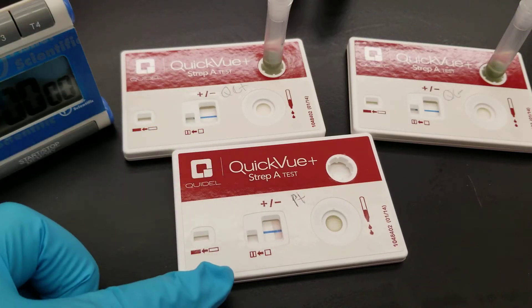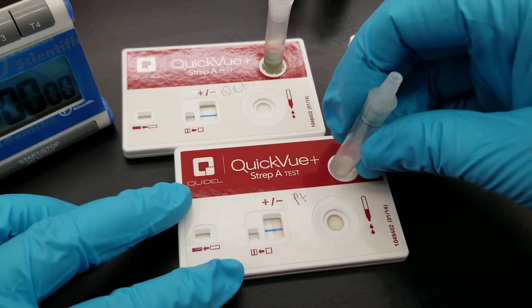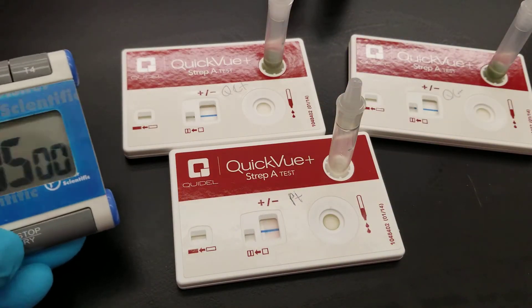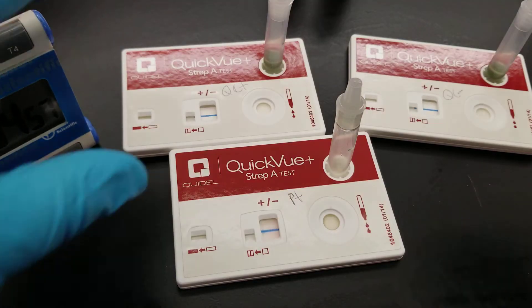We just added two drops into the patient's window. I'm going to leave that here. We're going to hit five minutes and we'll read it after that.